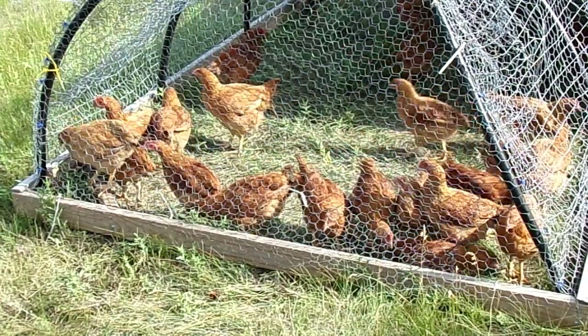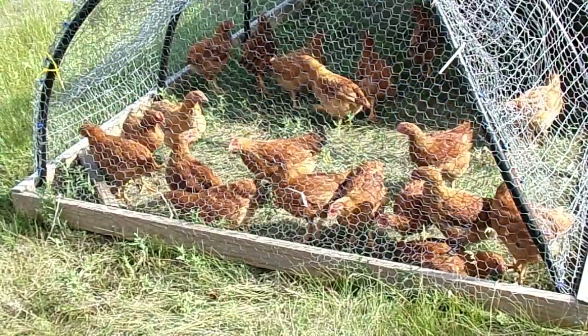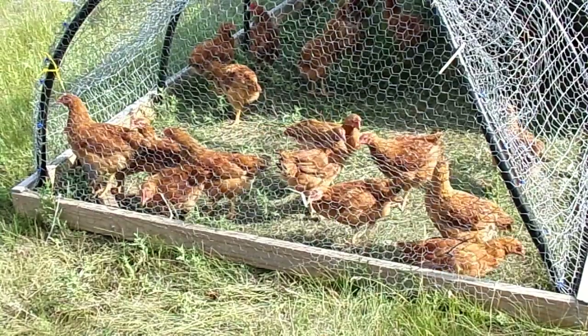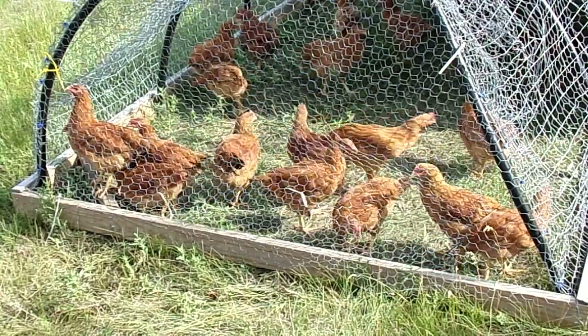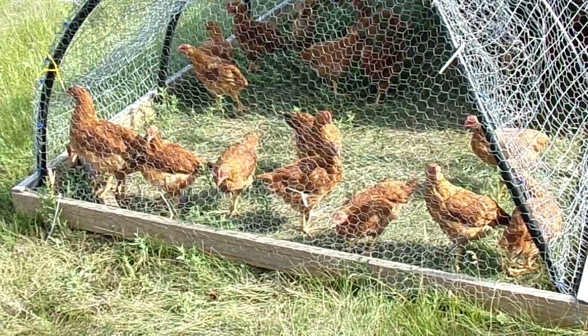Basically they'll get a 5 to 6 pound carcass in about 10 to 12 weeks depending on your pastures and how you're raising them. If you're giving them extra feed or not, it's going to depend on how fast they grow.